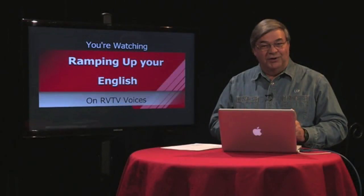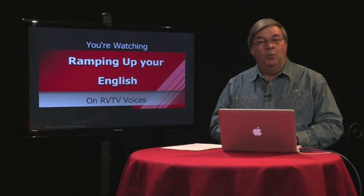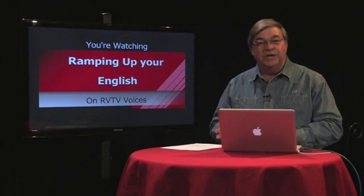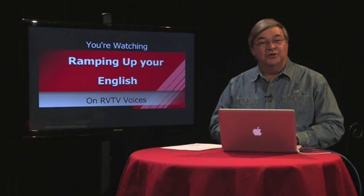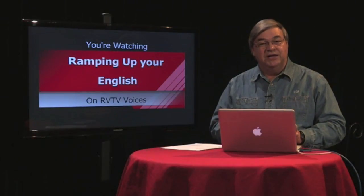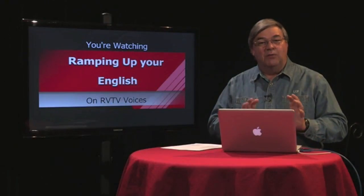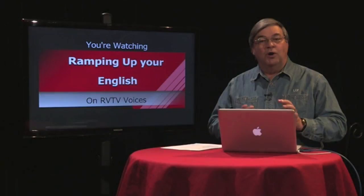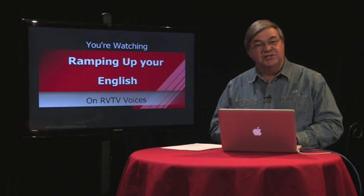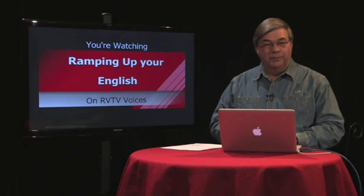Spoiler alert! Later in this episode, I'm assigning homework that involves getting and reading a book about cats. I'm wondering how much you understood from our first video clip. The visual elements made it clear that the clip was about cats and kittens. The narration and interview responses were all about an organization that helped stray cats in Southern Oregon. We'll learn more about that organization when we return.